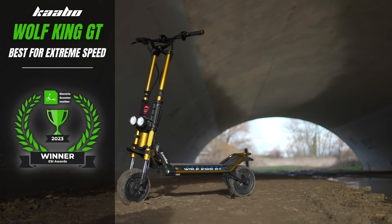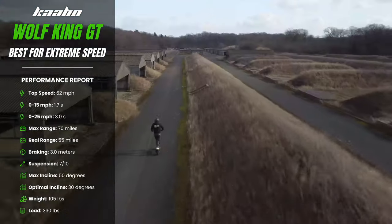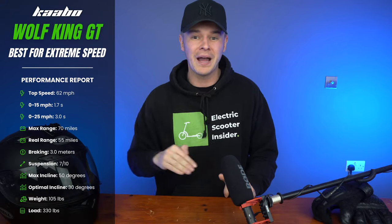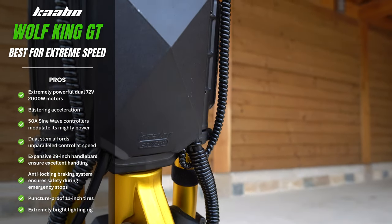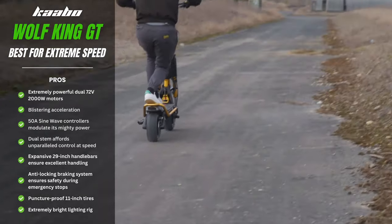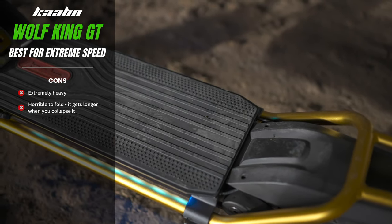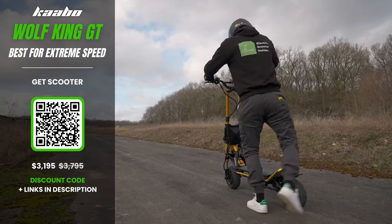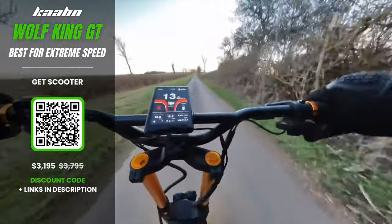Wolf King GT — best for extreme speed. Riding the Wolf King GT literally feels like being strapped to the back of a Formula 1 car. Huge, hungry, and capable of a blistering 62 mph top speed, it's a hell of a lot of fun. Its colossal 72-volt 2000-watt motors, paired with 50-amp sine wave controllers, deliver a monumental peak power output of 8,400 watts and reach 40 mph in just 5.7 seconds. Its dual-stem, ultra-wide handlebars and broad deck deliver stability and control, while an anti-lock braking system provides the stopping power to match its ferocity. For sheer, undiluted speed, there's only one contender: the Wolf King GT.